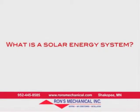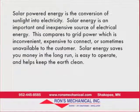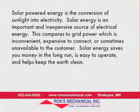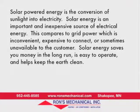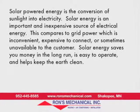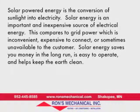What is a solar energy system? Solar-powered energy is the conversion of sunlight into electricity. Solar energy is an important and inexpensive source of electrical energy. This compares to grid power which is inconvenient, expensive to connect, or sometimes unavailable to the customer.